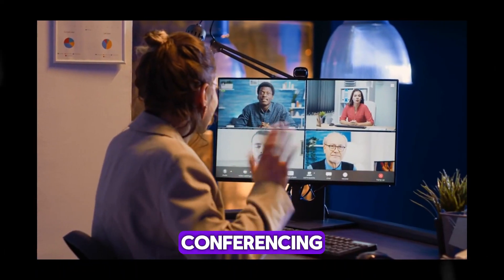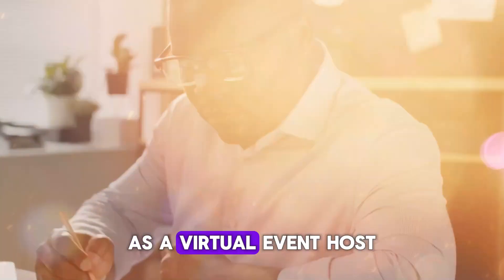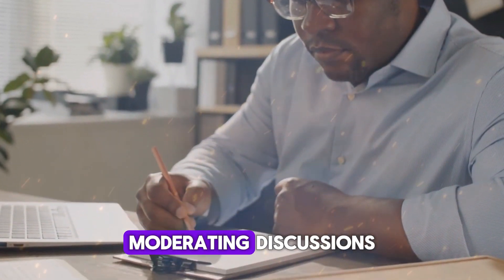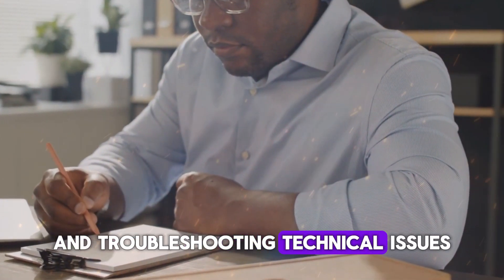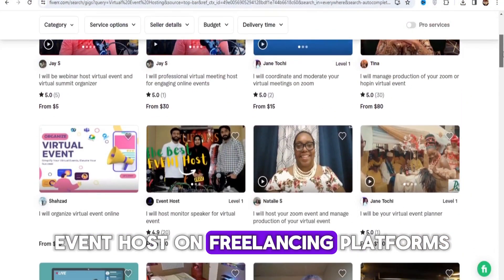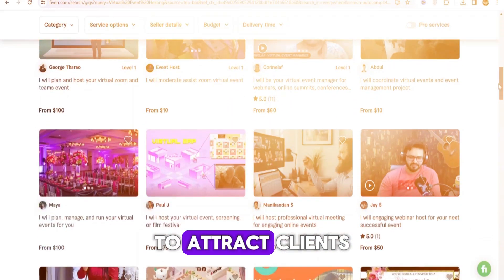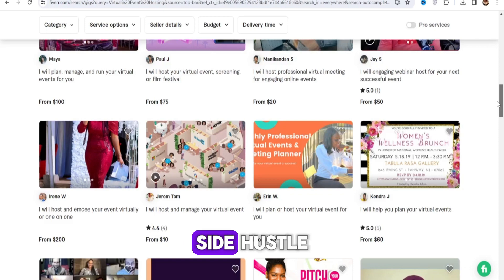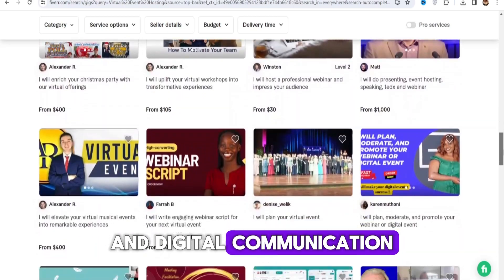As a virtual event host, your responsibilities may include planning the event agenda, moderating discussions, managing participant engagement, and troubleshooting technical issues. Market your services as a virtual event host on freelancing platforms, social media, or professional networking sites to attract clients. Virtual event hosting offers a flexible and dynamic side hustle opportunity for individuals with a passion for event management and digital communication.